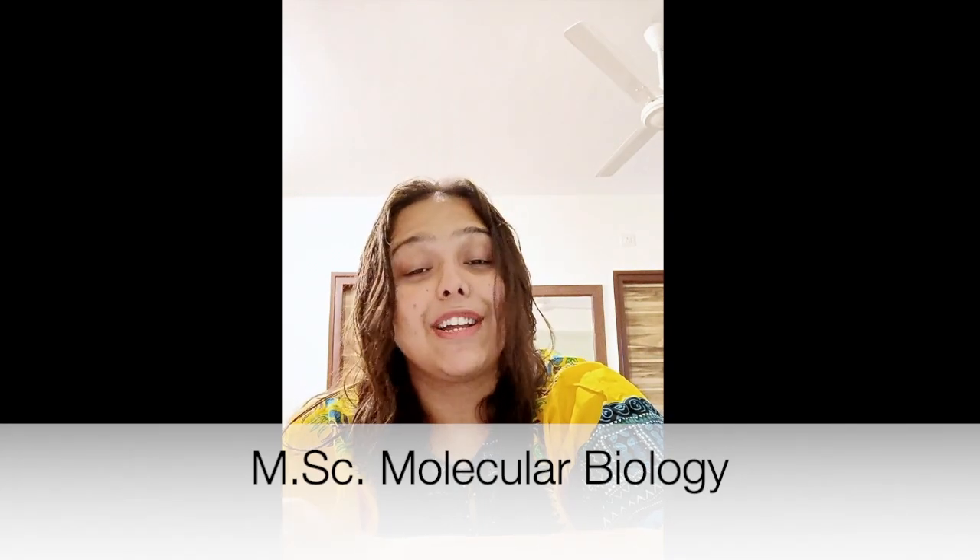Hello people, welcome back to my channel Life Science Fantastic. In today's video I'll be talking about MSc in Molecular Biology, that is Masters of Science in Molecular Biology. Now before wasting any further time, let's get started.